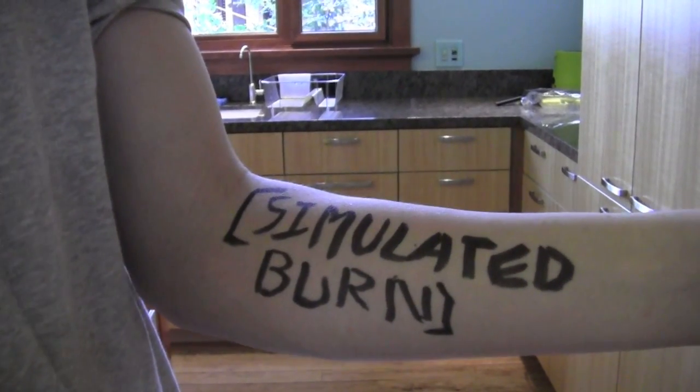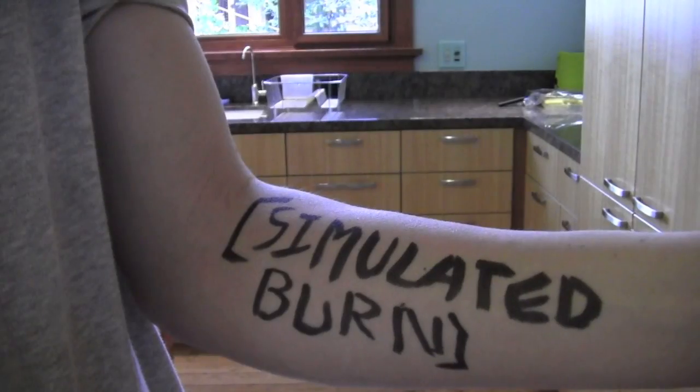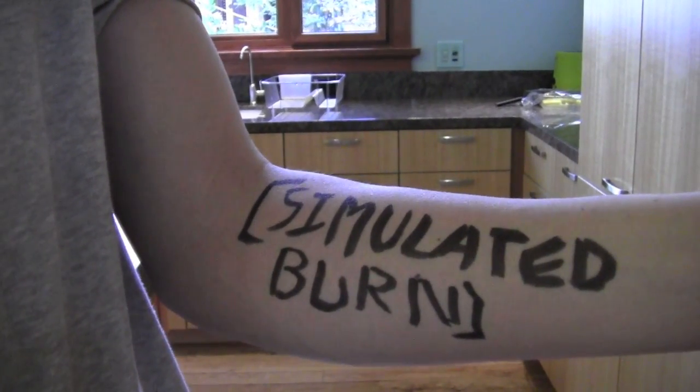I got this burn injury — well, cooking. Very painful. Weeks in hospital. Simulated weeks in a simulated hospital.